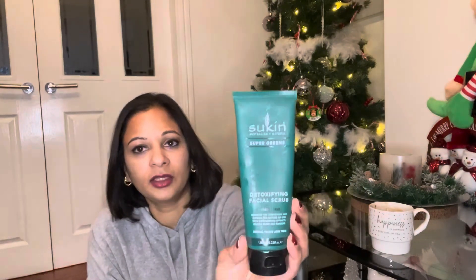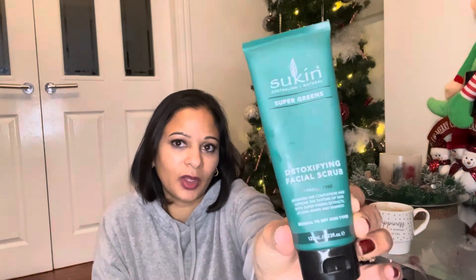I also got a Sukin detoxing facial scrub — it's all paraben free and was £9.99. A little bit goes a long way; I only do a face scrub once a month as it's not meant to be used all the time. It's for normal to dry skin types. The little beads are ever so fine so it won't be harsh on your skin. I definitely recommend it — both products were roughly £9.99 each from Holland & Barrett.